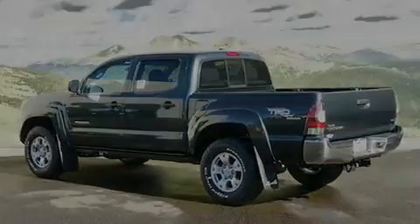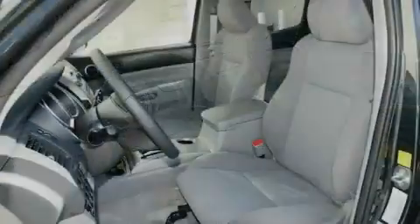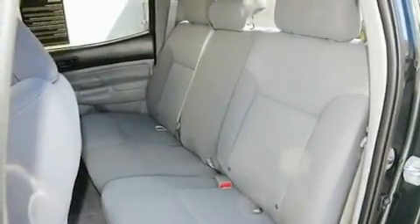Its top features and packages include cruise control, a keyless entry system, a sliding rear window, a JBL stereo system, a locking rear differential, a chrome grille, and this Toyota features an off-road package.